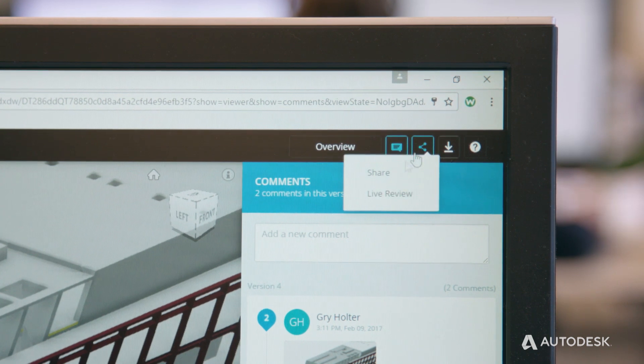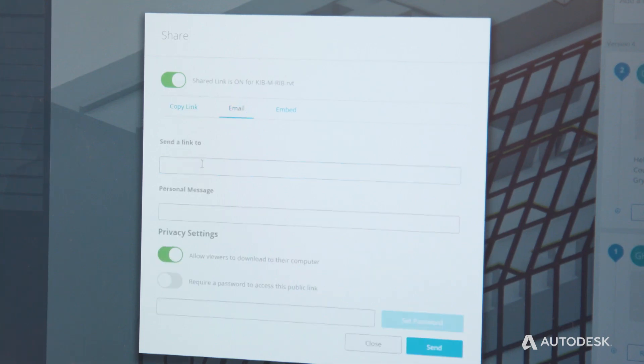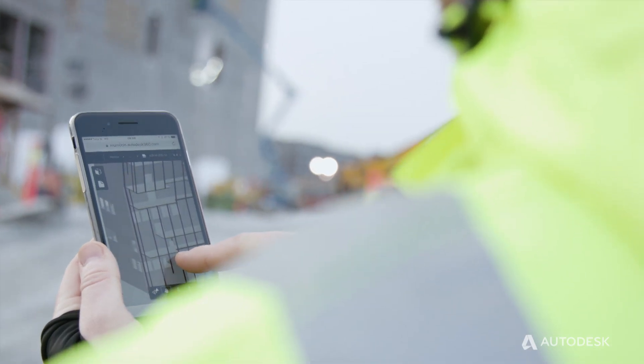With BIM 360 Team we also see that the project could be coordinated with everyone in the building process — it could be on the building site, or even on an iPad or a mobile phone.